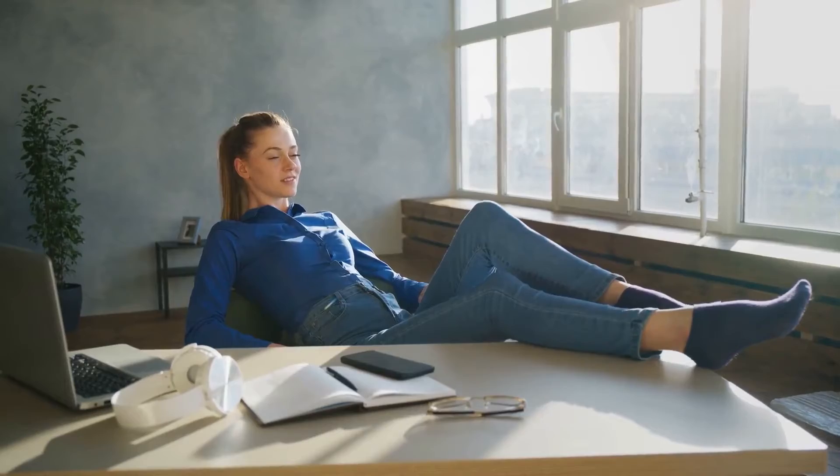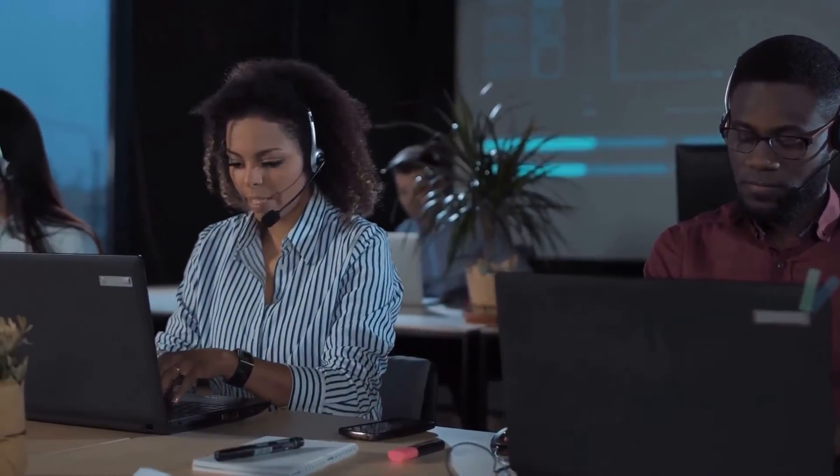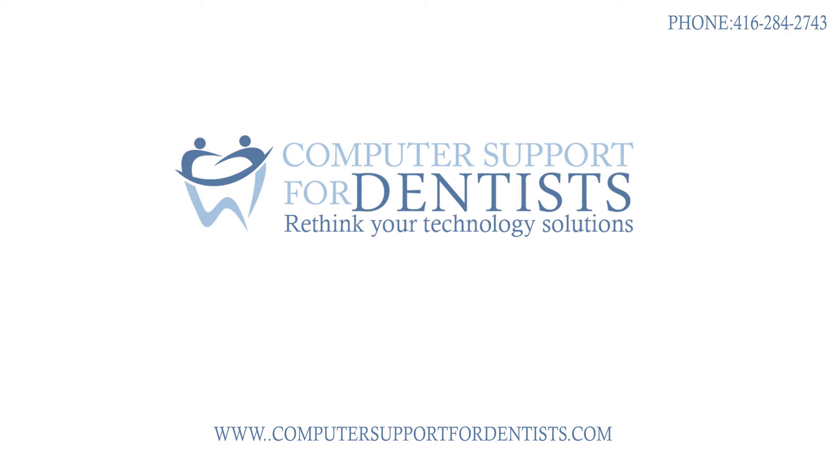Looking for peace of mind and security? Choose an IT provider you can trust. Call, email, or open a chat with us here. We'll walk you through which system is best for you.